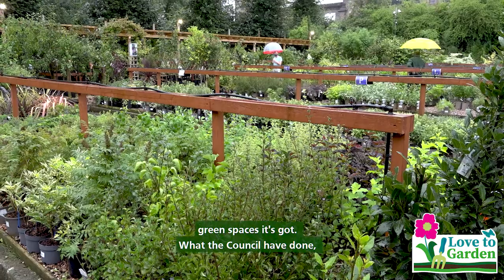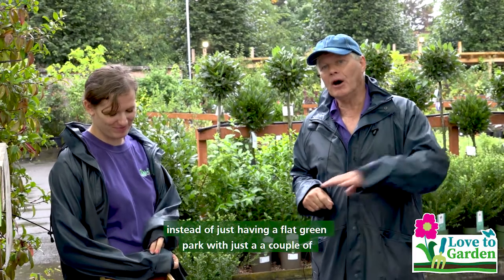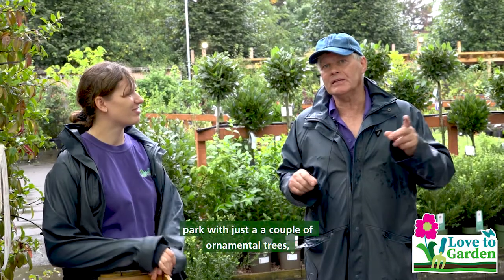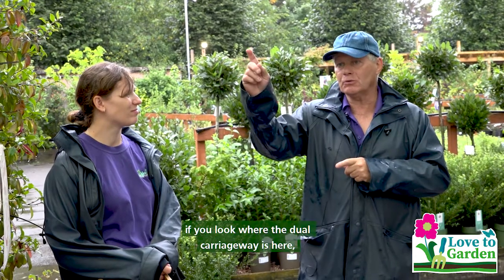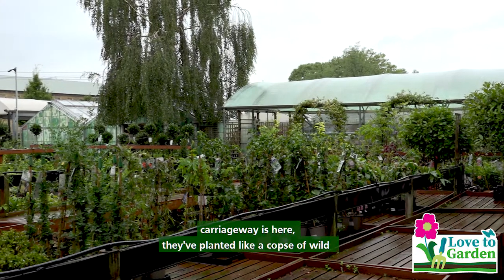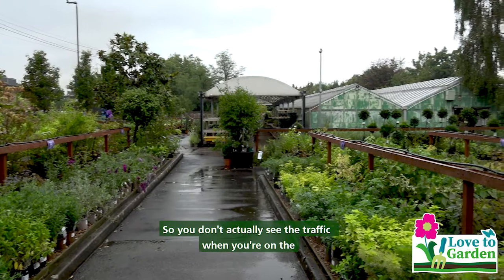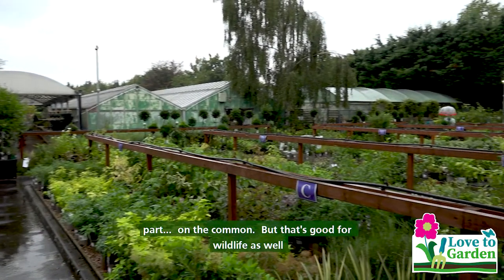What the council have done is instead of just having a flat green park with just a couple of ornamental trees, if you look where the dual carriageway is here, they've planted a load of wild trees and bushes. So you don't actually see the traffic when you're on the park on the common, but that's good for wildlife as well.